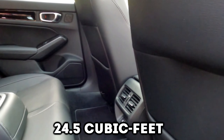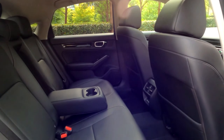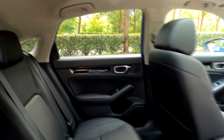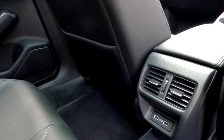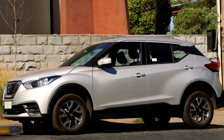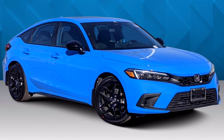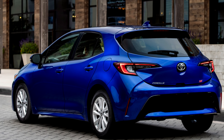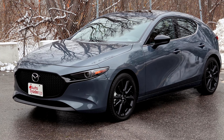Honda quotes 24.5 cubic feet of space behind the rear seats in the Civic hatchbacks, but doesn't list the volume with the seats down. We'd estimate around 45 to 47 cubic feet in total, which isn't so far off from the HR-V crossover and is actually more than some small SUVs like the Nissan Kicks. Importantly, the Civic hatchback is also much more cargo-friendly than the Corolla and the Mazda 3 hatchbacks, which both have less space overall and smaller back seats.